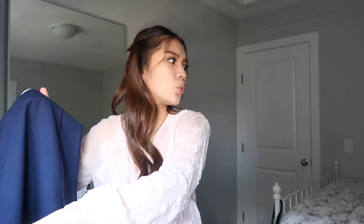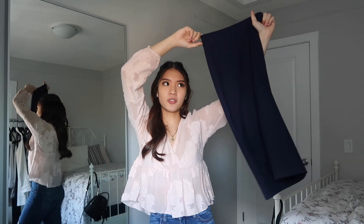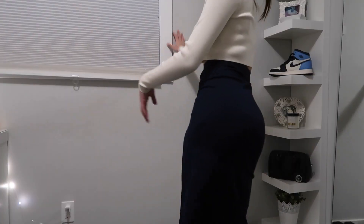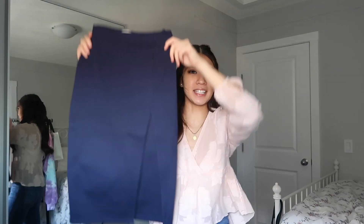Moving on to the only skirt I got from Aritzia this haul. I actually got this one before quarantine happened — it's a navy blue side-slit pencil skirt. I have no idea what I'm gonna wear it with, how I'm gonna wear it, or where I'm gonna wear it, but I did buy it.